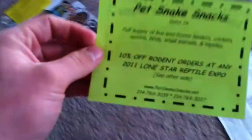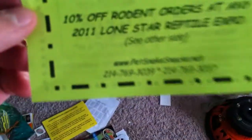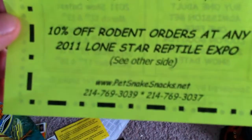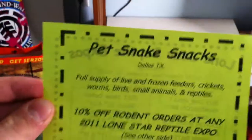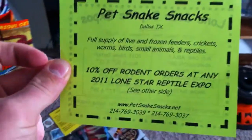Hey guys, Mike here. Today I'm going to have a short video for you guys about where I'm getting my feeders from now on. Their website is called www.snakesnacks.net and I think they're local in the Texas area, Dallas, Texas area, so any kind of reptile show down there, they will probably be there for sure.